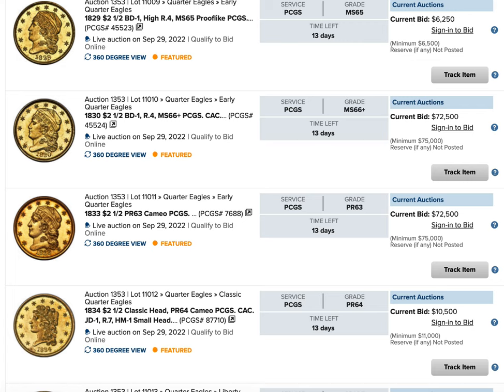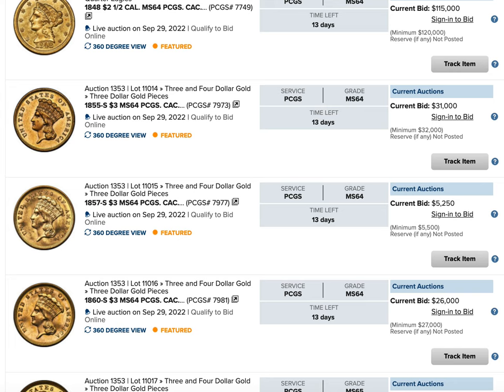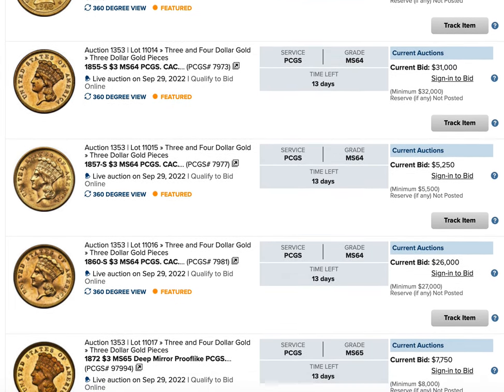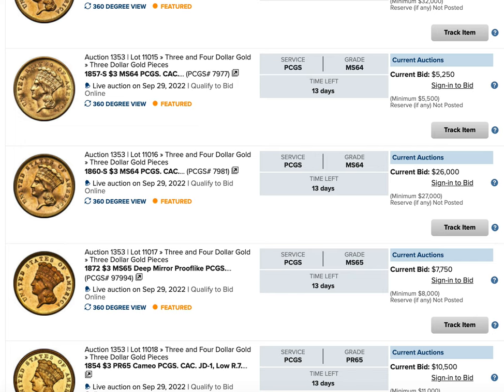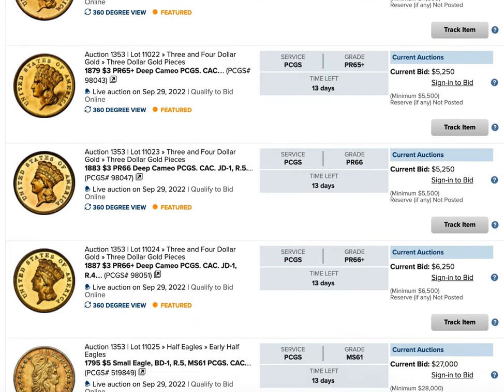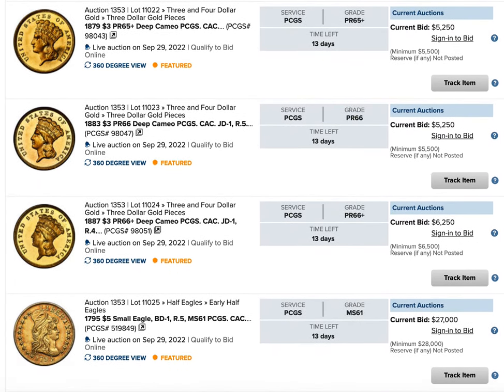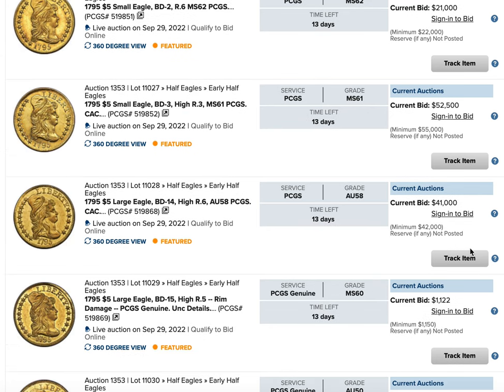PCGS really doesn't give out DMPL designations for non-Morgans, but there are a few that definitely deserve it. The collection has a complete set of three dollar gold pieces including the 1854-S, which does have scratches in it — it was graded AU50 — but it's unique. There may or may not be one in the cornerstone of the San Francisco Mint. A lot of the coins I'm just zooming past are pretty high already. With two weeks left, a lot of these coins are already in the tens of thousands range. The 1795 $5 Small Eagle is a great coin.